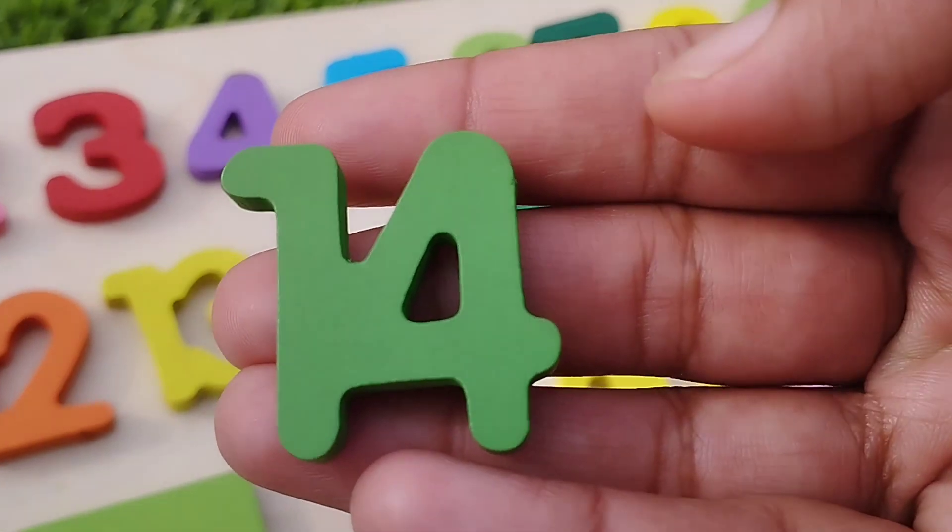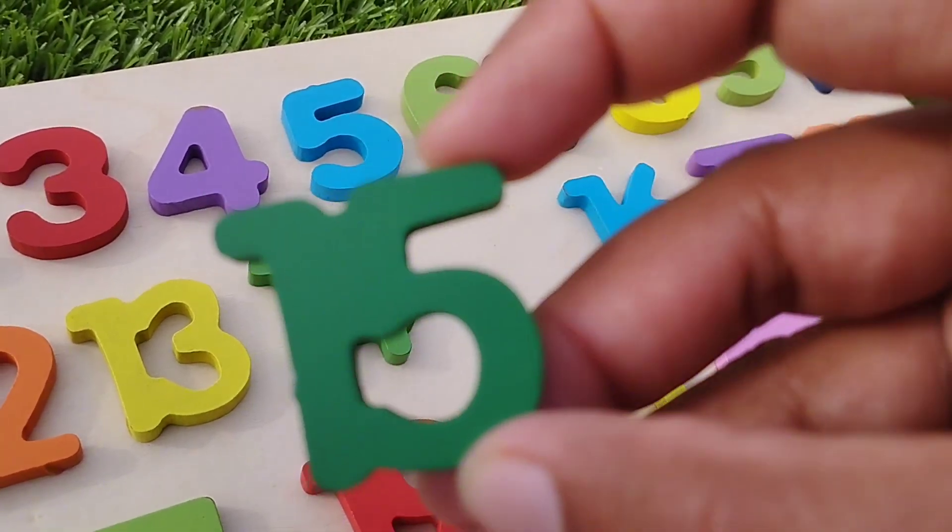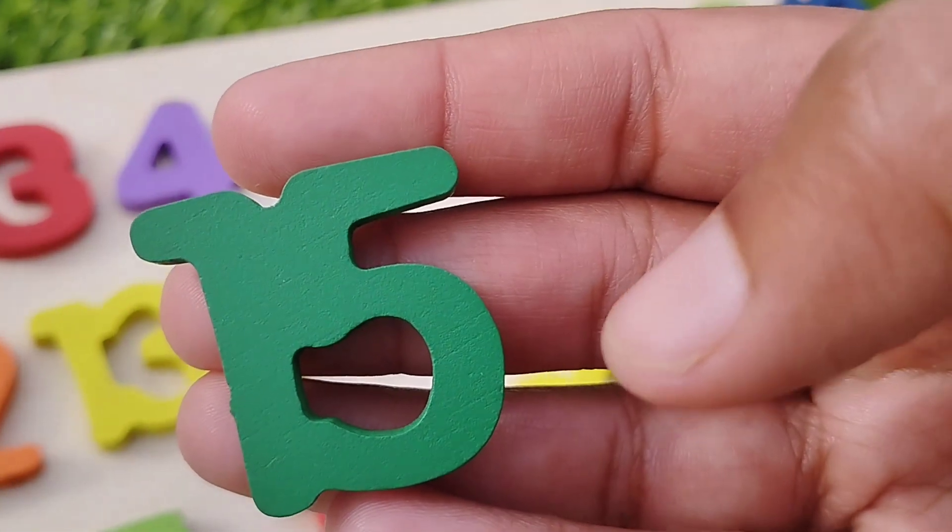Fourteen. Number fourteen. Fifteen. Number fifteen.